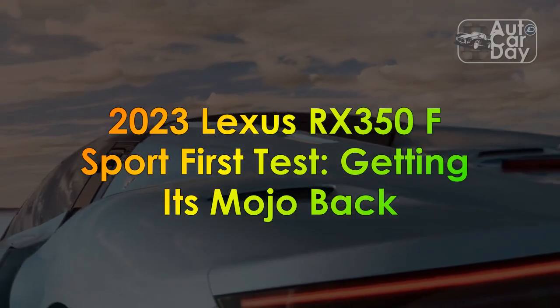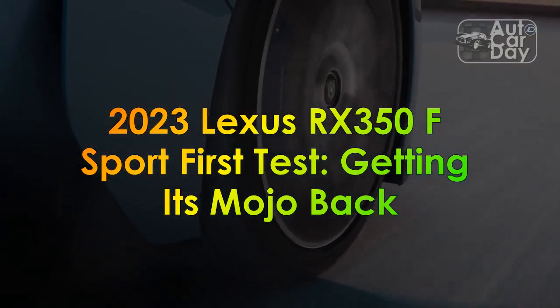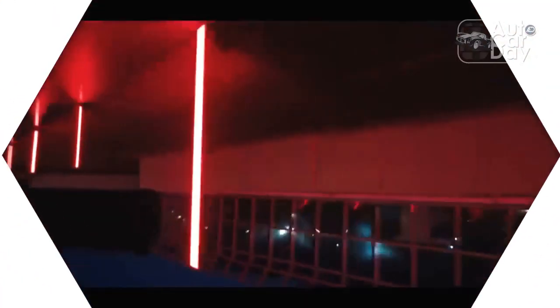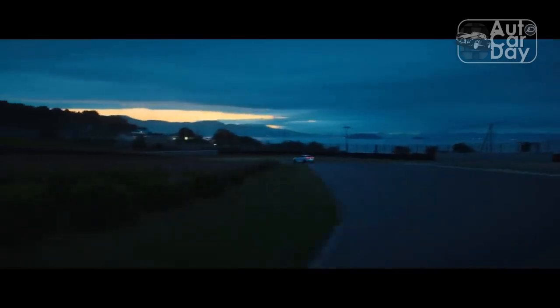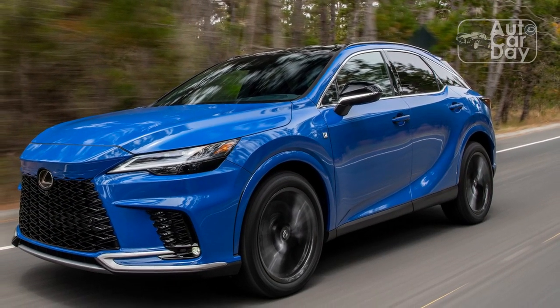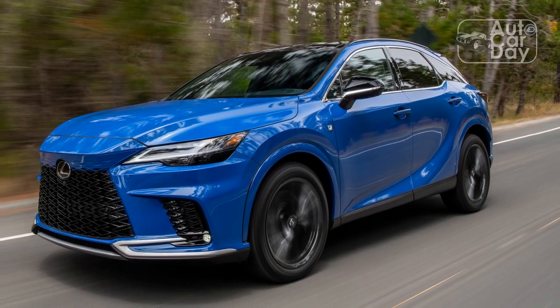2023 Lexus RX 350 F Sport First Test: Getting Its Mojo Back. Pros: Attractive Design, Simplified Technology, Decent Interior Room. Cons: Lazy Acceleration, Occasional Harsh Shifts, Soft Ride.